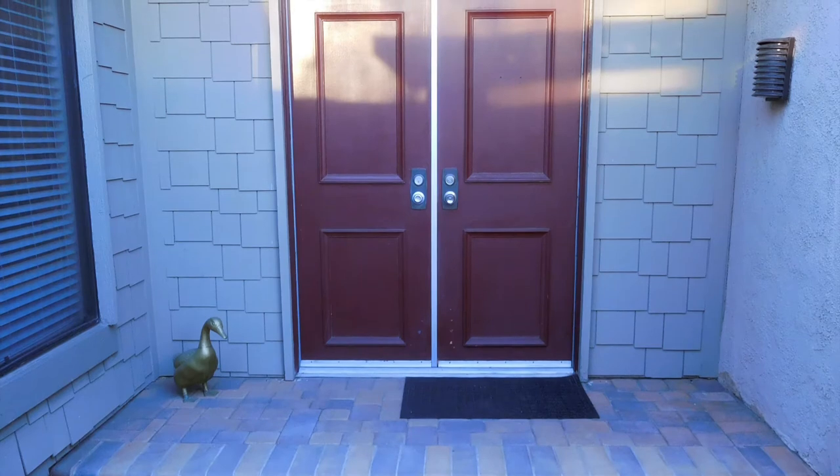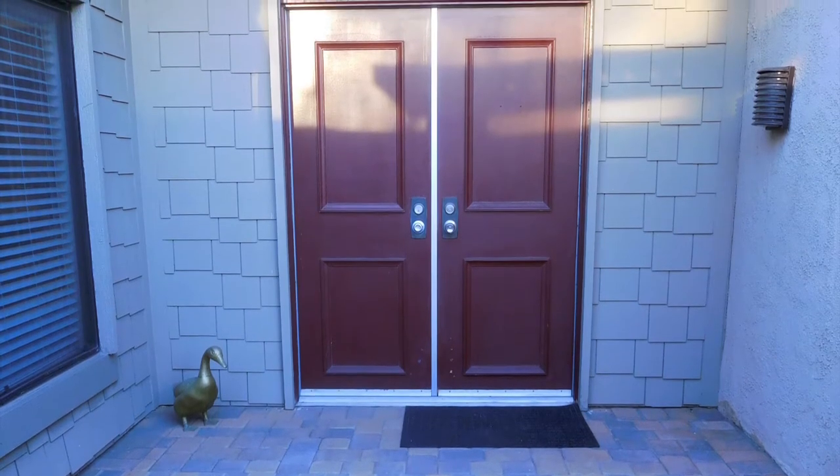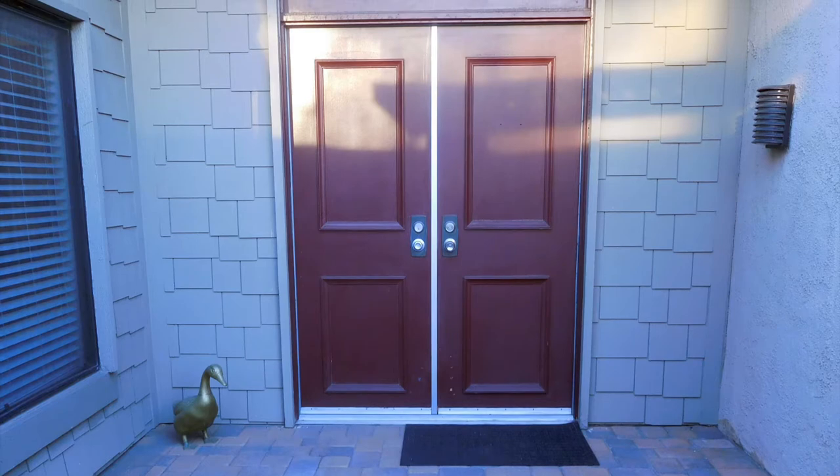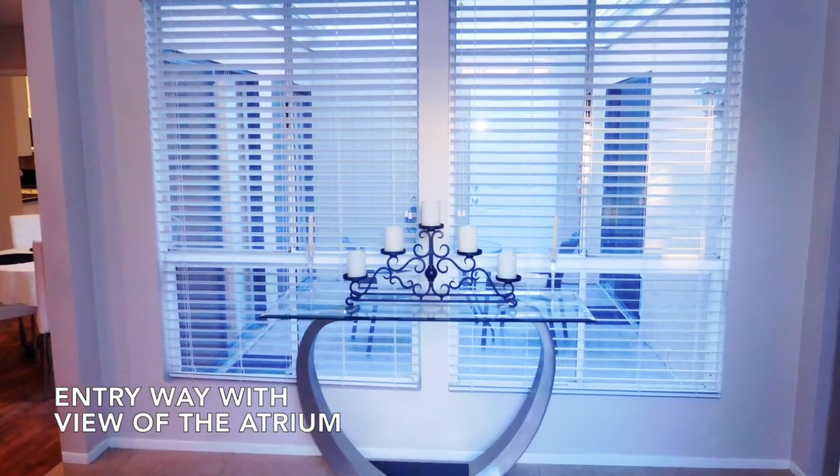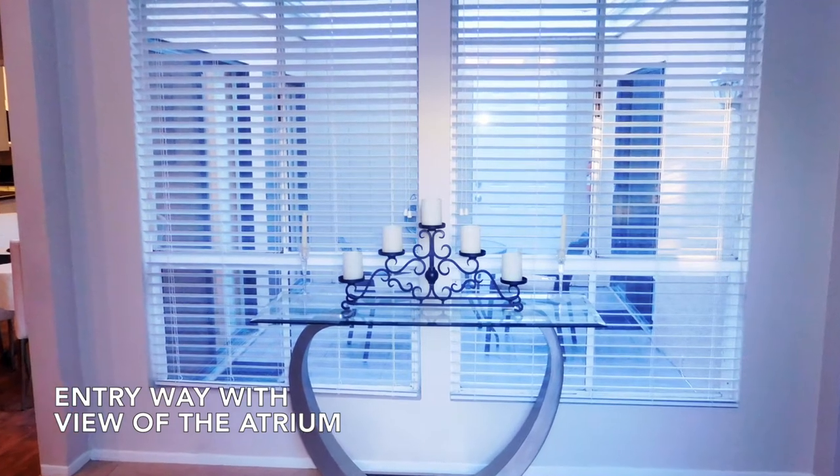The double patio doors lead to the patio entrance and another set of double doors to the condo. This opens to the well-lit entryway with view of the private atrium.